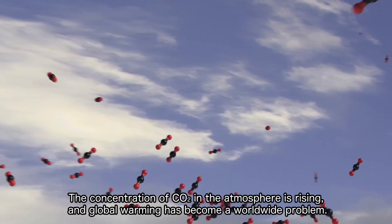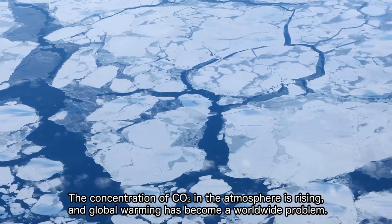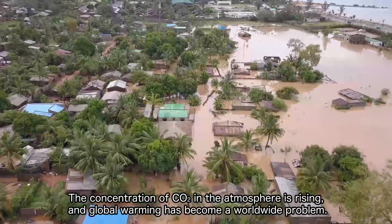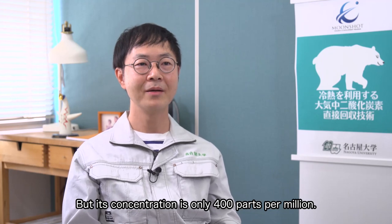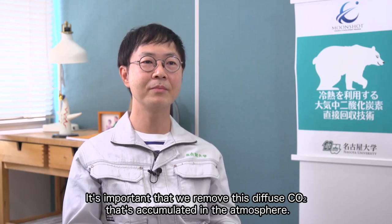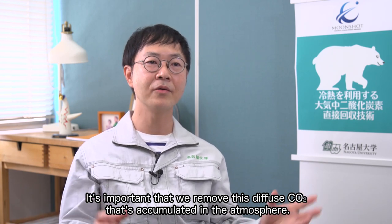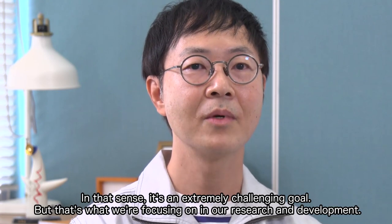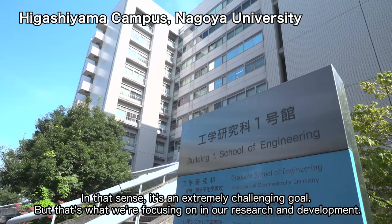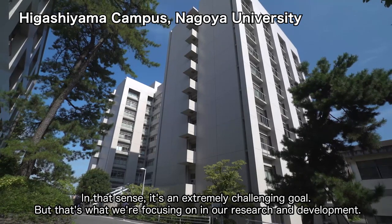The concentration of CO2 in the atmosphere is rising, and global warming has become a worldwide problem. But its concentration is only 400 parts per million. It's important that we remove this diffused CO2 that's accumulated in the atmosphere. In that sense, it's an extremely challenging goal, but that's what we're focusing on in our research and development.